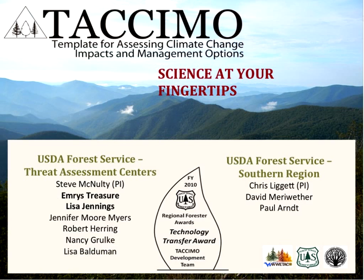Welcome everybody to today's session. Let me introduce our presenters: Emerus Treasures and Lisa Jennings. Emerus is with the USDA Forest Service Southern Research Station, Eastern Forest Environmental Threat Assessment Center, and is the project coordinator for TACAMO, which is the Template for Assessing Climate change impacts and Management and Options. Lisa is with North Carolina State University, also associated with the Eastern Forest Environmental Threat Assessment Center, and she is the content manager for TACAMO.